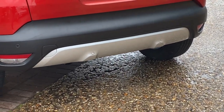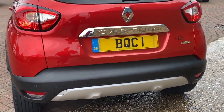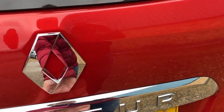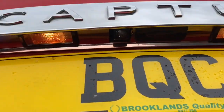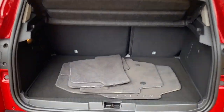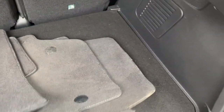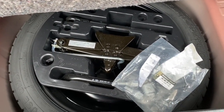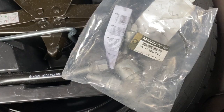Rear parking sensors, it's also got the reverse camera as well. You get a good sized boot on the Captur, got the parcel shelf, all the tailored floor mats, 60-40 split rear folding seats, and you get some under storage as well. This one does come with a spare wheel with all the tools and the locking wheel nut key.